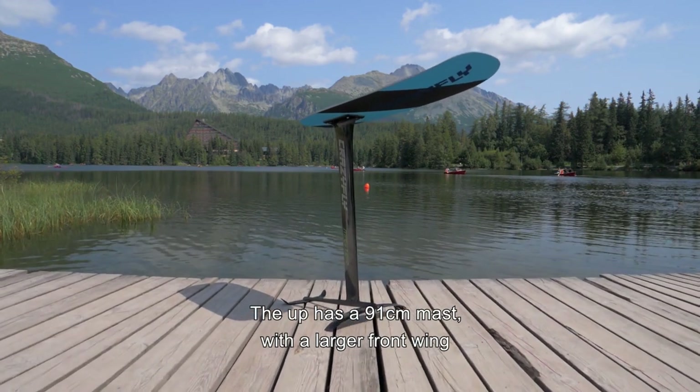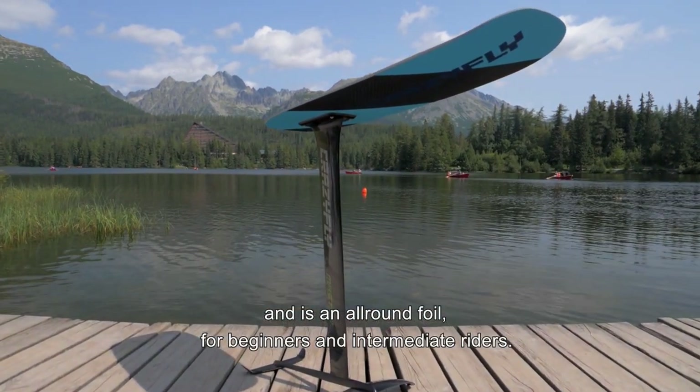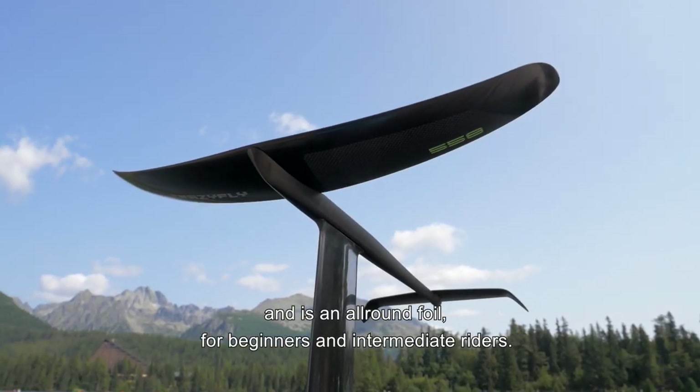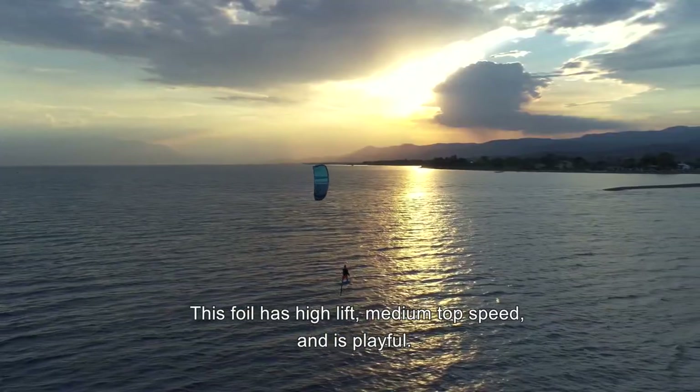The UP has a 91 centimeter mast with a larger front wing and is an orange foil for beginners and intermediate riders. This foil has high lift, medium top speed and is playful.